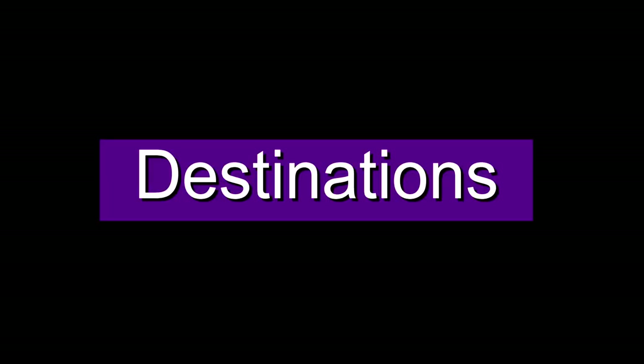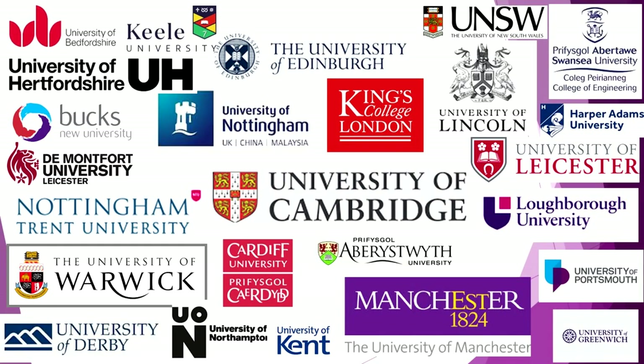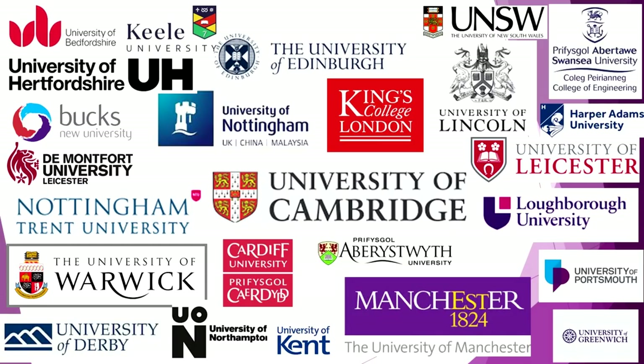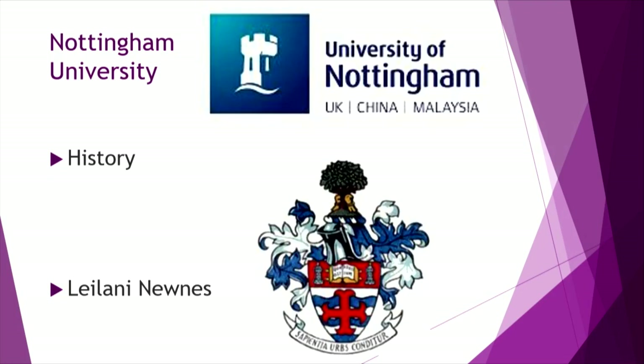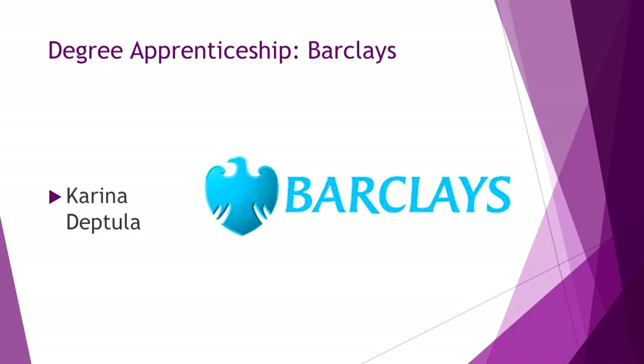It is no secret that our students go on to do amazing things. Each year we see students head off to prestigious destinations that reflect the hard work they have put in over the two years. We have, in the past, had a student go on to an Ivy League school — Harvard — as well as regularly having students attend Oxbridge and Russell Group universities. This summer we saw students go as far as Edinburgh, as well as Cambridge, King's College London, Nottingham and Manchester to name but a few. We also had two students successfully achieve degree apprenticeships with sought-after companies and businesses.